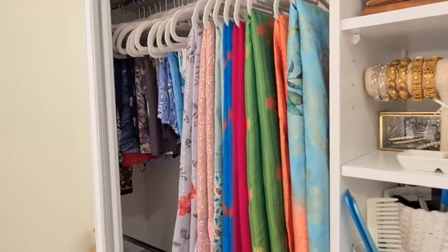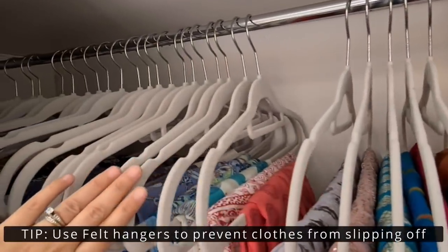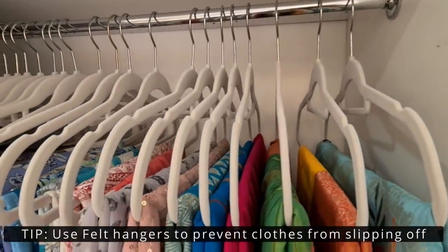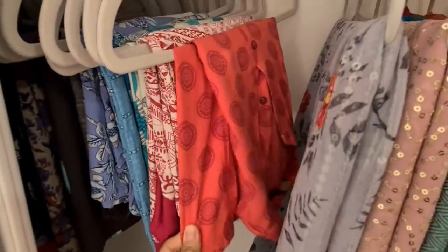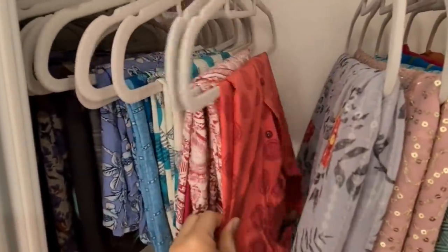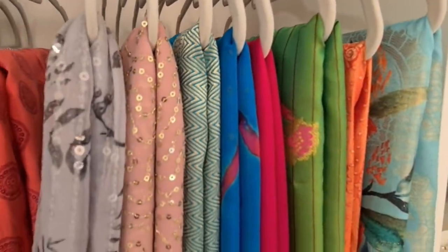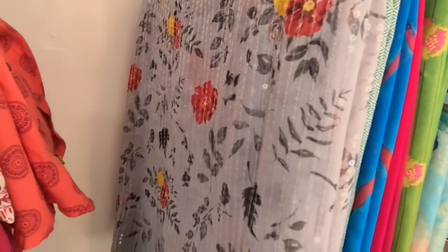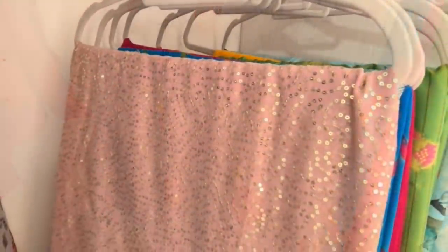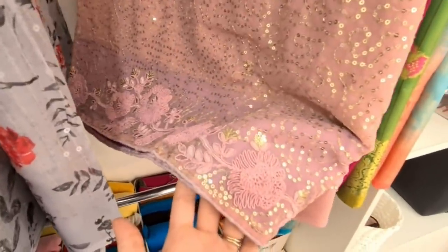In the middle section of the closet I have hanging space where I hang all my Indian clothes like Indian dresses and saris. I've used thin felt hangers — they are anti-slip and I highly suggest them. I had wooden hangers before but the clothes would slip off. Thin felt hangers hold your clothes very securely and allow so much more room. I got mine from Aldi — a pack of 20 for only $7.99. One tip: hang all clothes in one direction so they look neat and are easy to access.